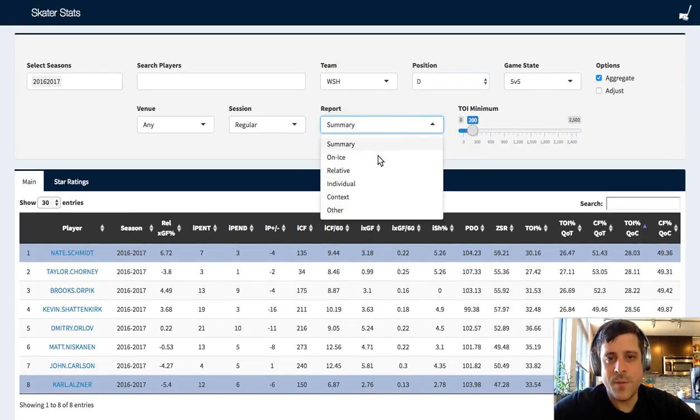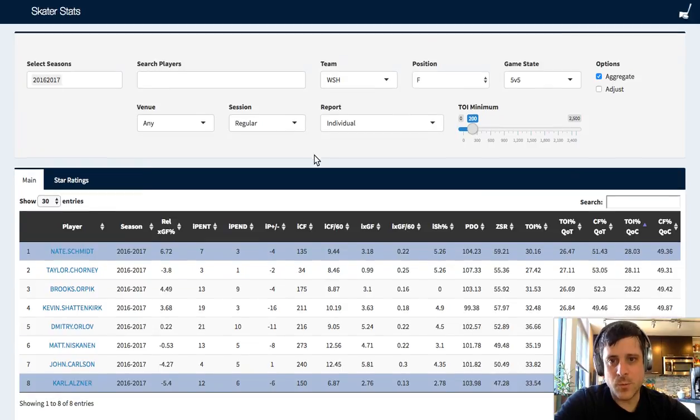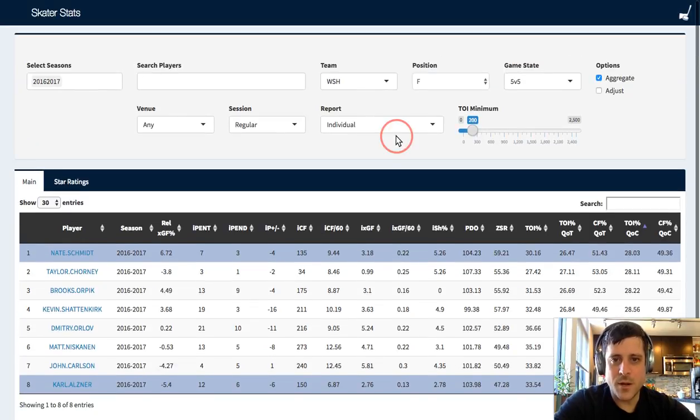One of my favorite lookups is individual shot rates. If we change our report to individual, that'll stop telling us what happened while the player's on the ice and just tell us what that player individually was contributing to the team. So I've changed my filter to forwards and the report to individual - we're just looking at Washington here. You see your time on ice, goals, primary assists, secondary assists. Secondary assists - you can really just throw those out, there's a lot of statistical noise there.